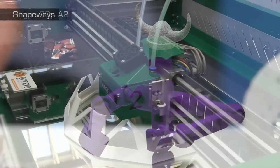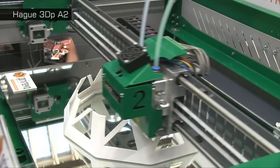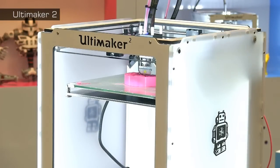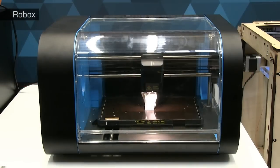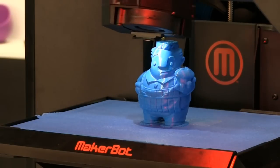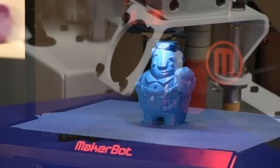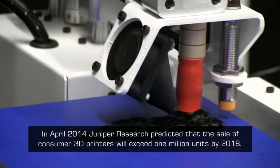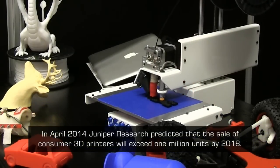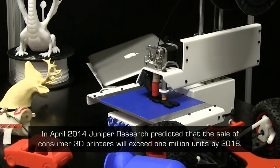As a consumer technology, 3D printing is less mature. This said, the consumer hardware on display here today is certainly sleeker, faster and more reliable than what we saw in 2013 or 2012. The recent prediction that over 1 million consumer 3D printers will be sold annually by 2018 is therefore starting to feel realistic.